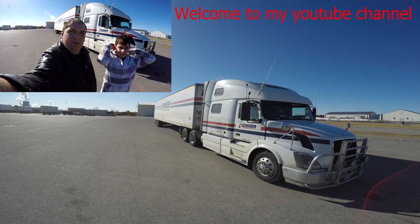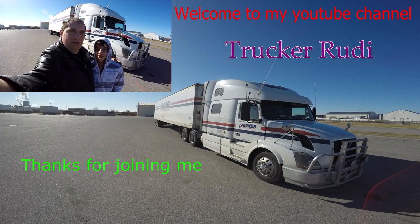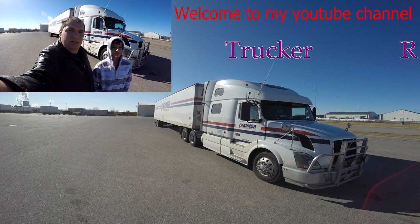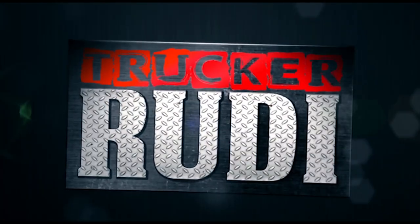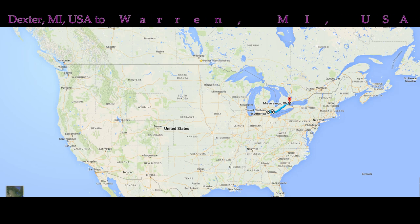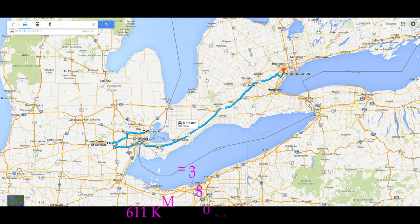Good morning and welcome in — I am the Canadian Trucker Rudy, and I am here with Diego, Trucker Rudy's son. Thank you guys for joining my channel and stay tuned for the rest of my day.